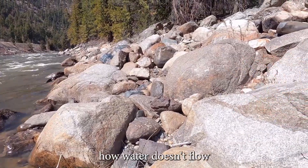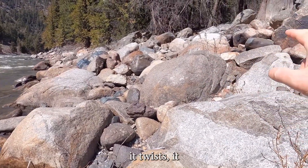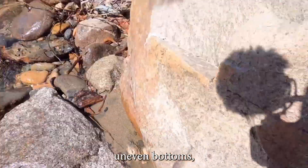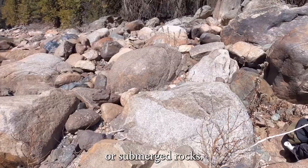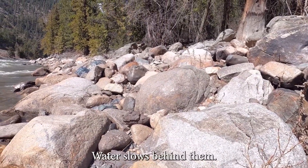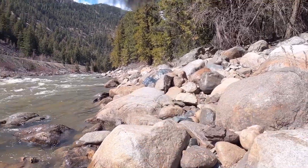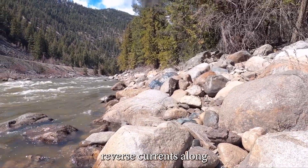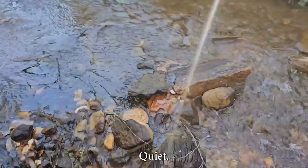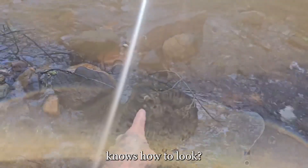Ever noticed how water doesn't flow in a straight line? It curves, it twists, it dances. And in those river twists, especially near uneven bottoms, shallow shelves, or submerged rocks, natural riffles form — water slows behind them, heavies drop, and gold stays. Eddies — those swirling reverse currents along riverbanks — are perfect gold catchers. Quiet, undisturbed, ready for someone who knows how to look.